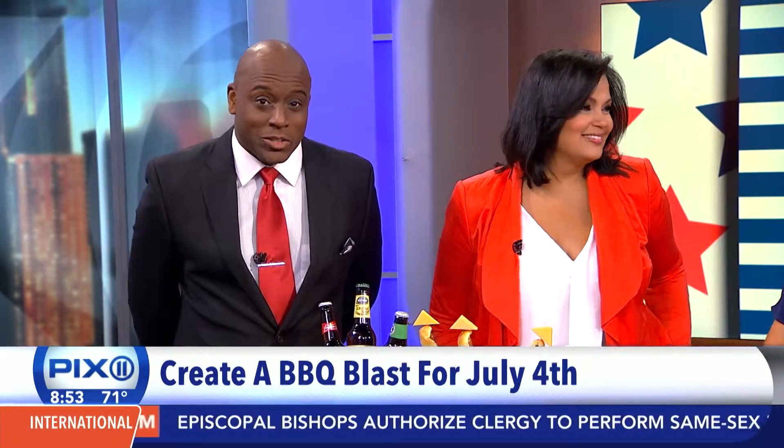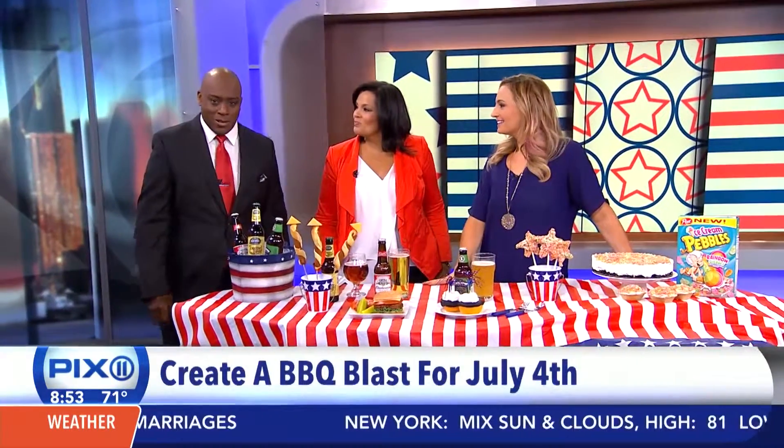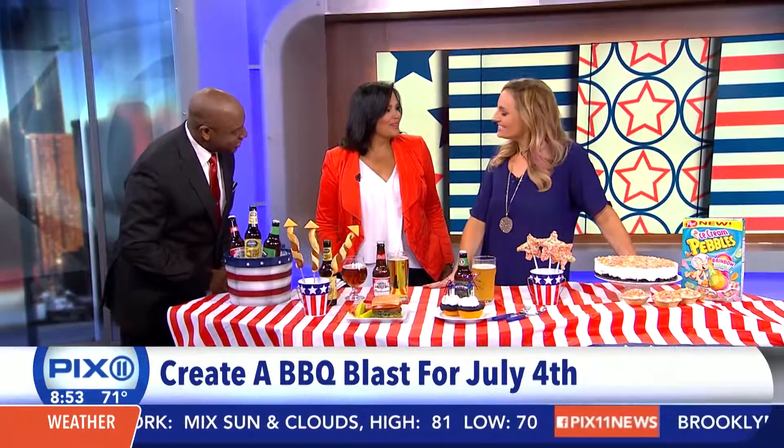Food and lifestyle expert Parker Wallace from What's on Parker's Plate is joining us now with some beer pairing ideas for your barbecue and some really sweet tips for a star-spangled party, guaranteed to impress your guests. Good morning to you. Guaranteed!